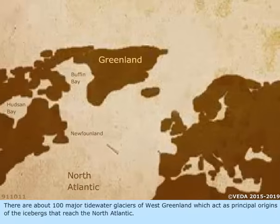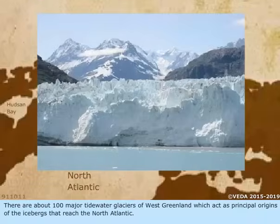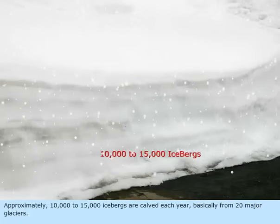There are about 100 major tidewater glaciers of West Greenland which act as principal origins of the icebergs that reach the North Atlantic. Approximately 10,000 to 15,000 icebergs are calved each year, basically from 20 major glaciers.